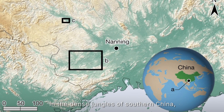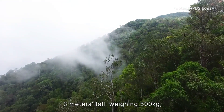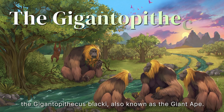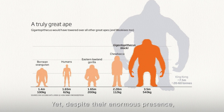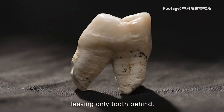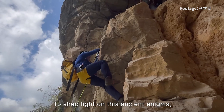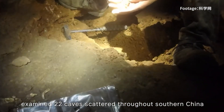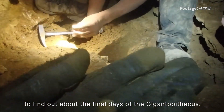In the dense jungle of southern China, there is an unsolved mystery. There once lived a creature three meters tall, weighing 500 kilograms — twice the size of a modern-day gorilla — the Gigantopithecus blacki, also known as the giant ape. They are the largest primates ever to walk the earth, yet despite their enormous presence, they vanished from the face of the planet, leaving only teeth behind. To shed light on this ancient enigma, a team led by Dr. Zhang Yingqi from the Chinese Academy of Sciences examined 22 caves scattered throughout southern China to find out about the last days of the Gigantopithecus.